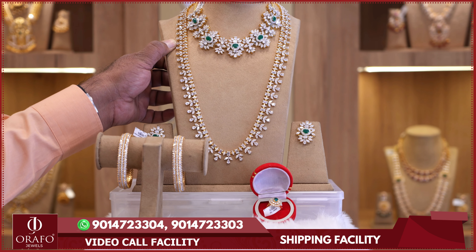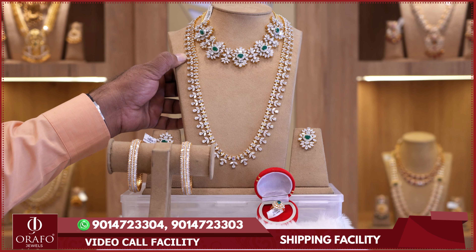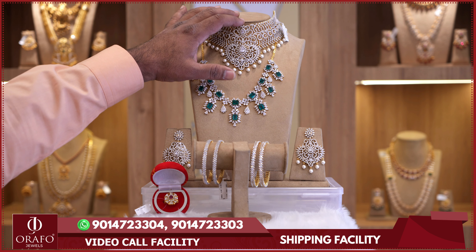In Swarovski's 92.5 silver jewellery collection, you can find necklaces with gold stone and gold coating, with diamond-finish thickness. The earrings, dropped in a choker combination, are priced at 98,000 rupees for the complete Swarovski jewellery set.